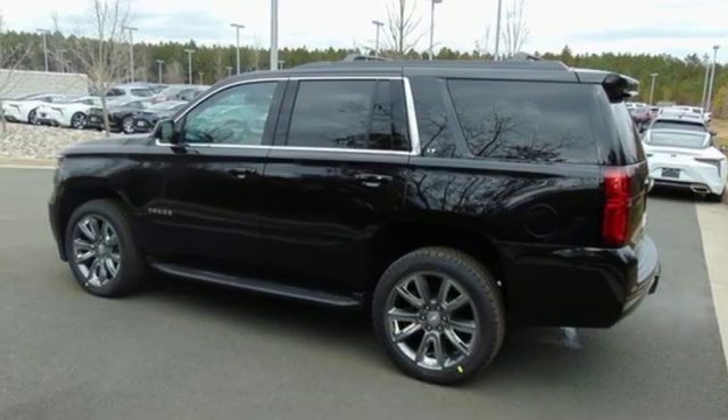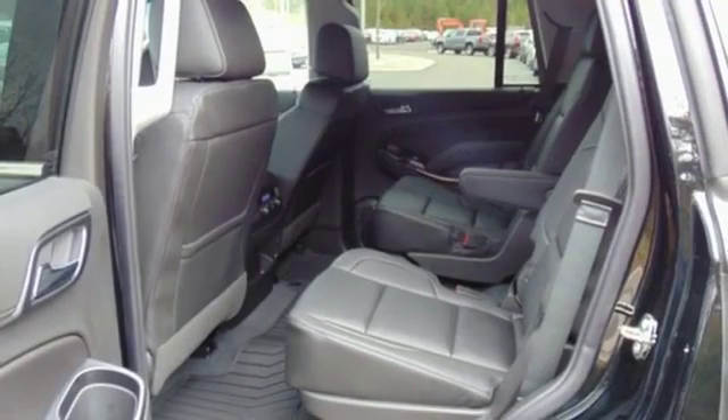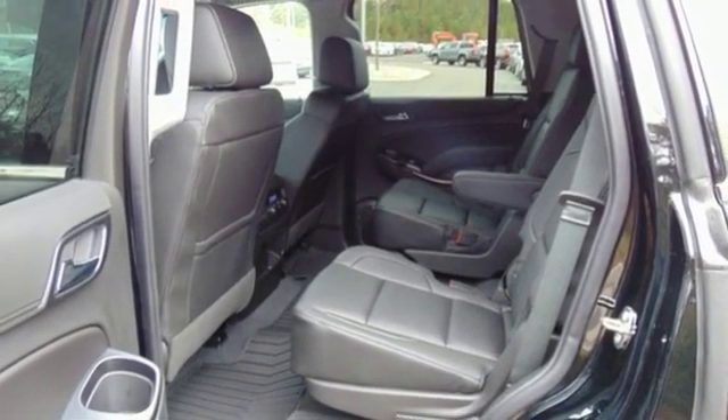Automatic transmission, active grille shutters, electronic shift on the fly, and power heated mirrors.